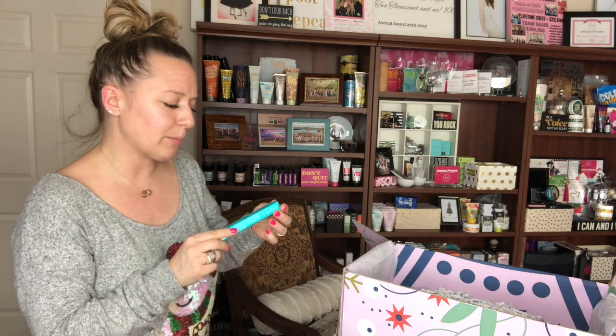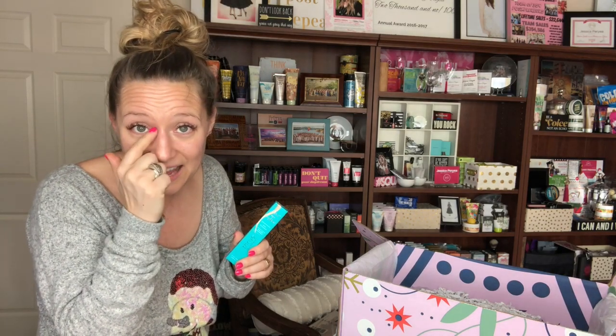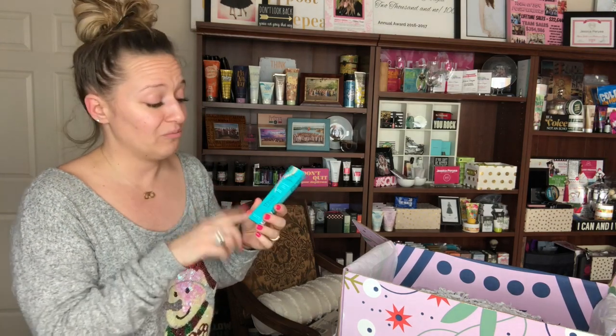This is from Thrive Cosmetics and it's the Brilliant Eye Brightener Highlighting Stick. I have one in my makeup bag so I think it must have come in a box before — I freaking love it and I'm so stoked to have another one. I use it right on the inner waterline of my eye and in the inner corners, and it really helps your eyes pop whenever you're doing makeup. This retails for $24.